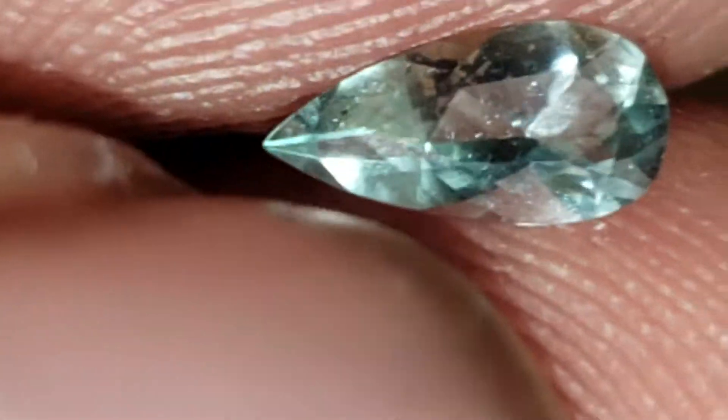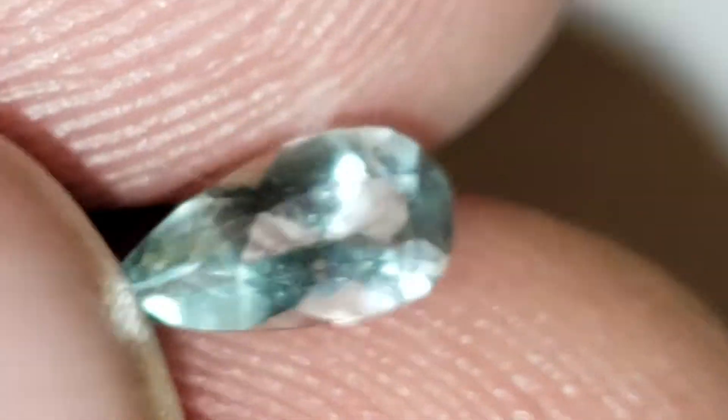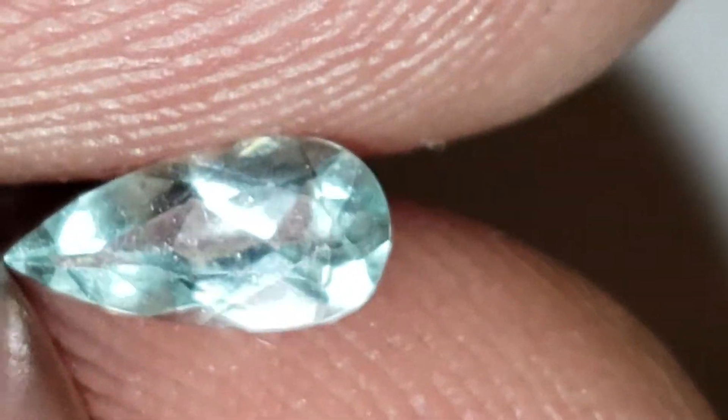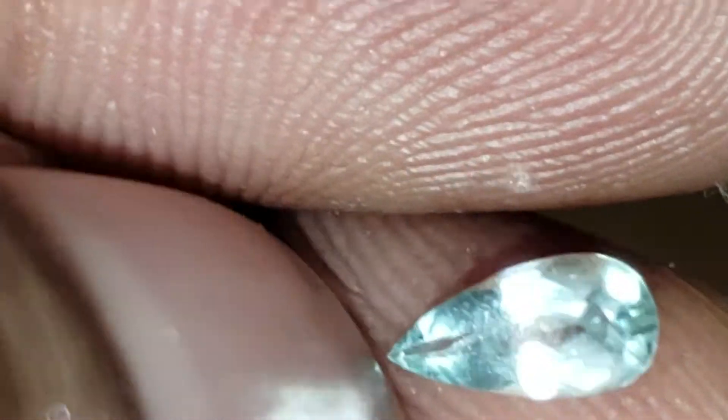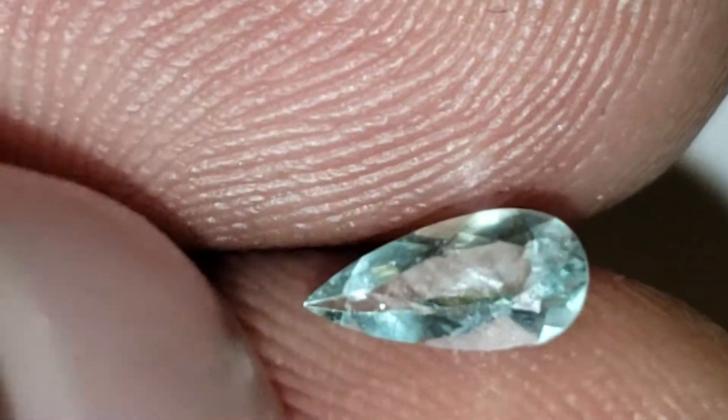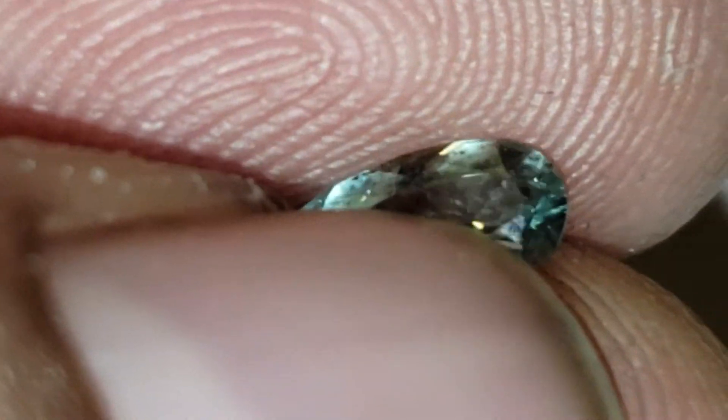Gorgeous. Just look at that clarity, just look at that color. Superb. I'm showing you this highly zoomed in, so obviously at eye level it'll be even cleaner. Superb gem. Absolutely super high-end.